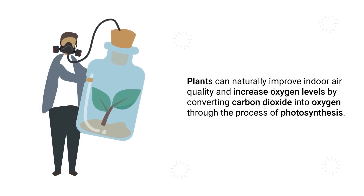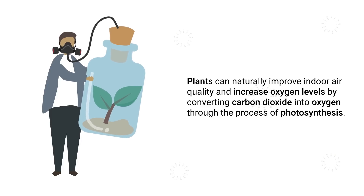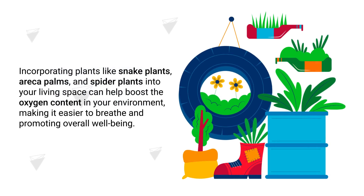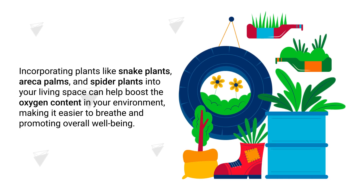The next method to increase oxygen levels involves plants. Plants can naturally improve indoor air quality and increase oxygen levels by converting carbon dioxide into oxygen through the process of photosynthesis. Incorporating plants like snake plants, areca palms, and spider plants into your living space can help boost the oxygen content in your environment, making it easier to breathe and promoting overall well-being.